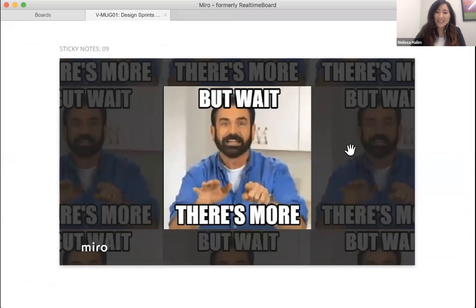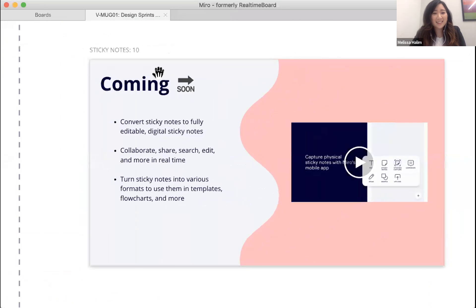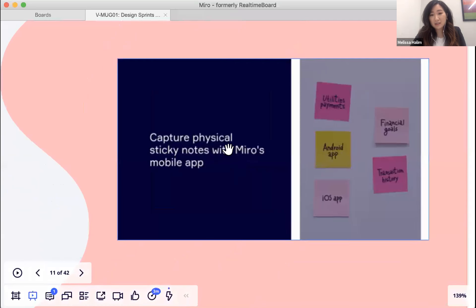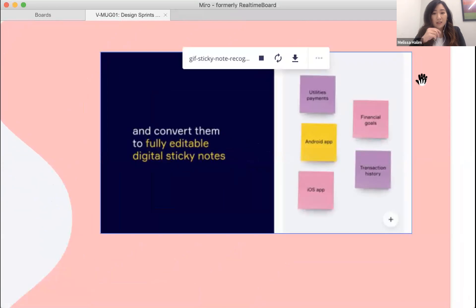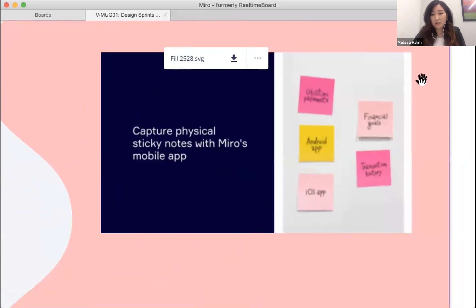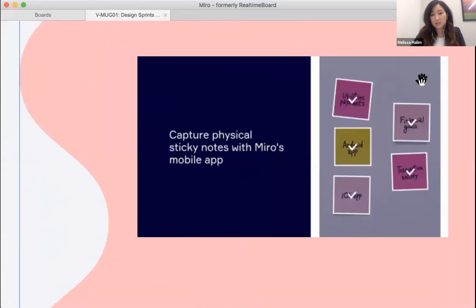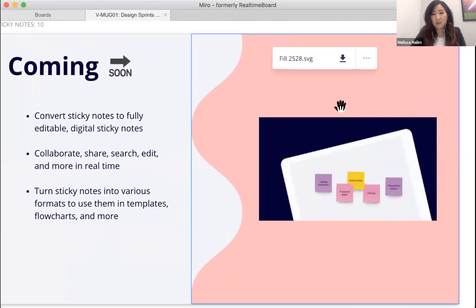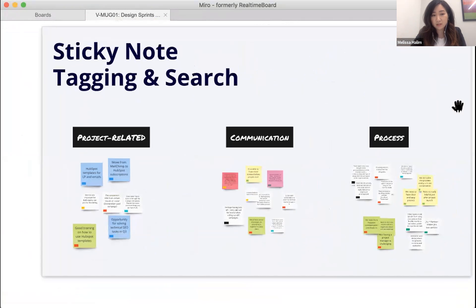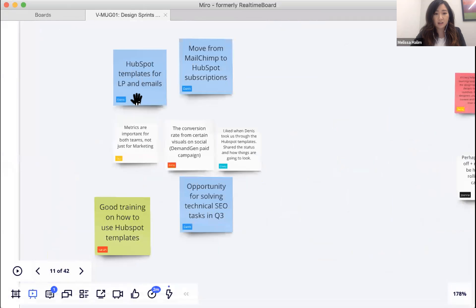But wait — there's more. Coming soon is an updated sticky note recognition feature that will fully digitize handwritten text on physical stickies into fully editable digital sticky notes. This makes the analog-to-digital transition seamless and unlocks Miro's full digital functionality: shuffling, tagging, and making notes searchable.